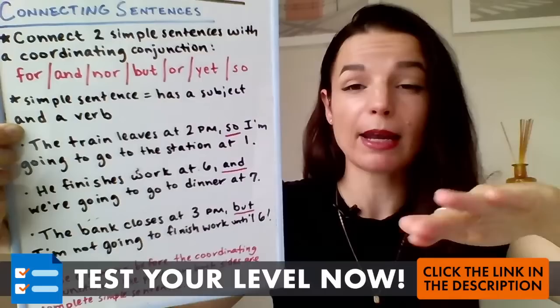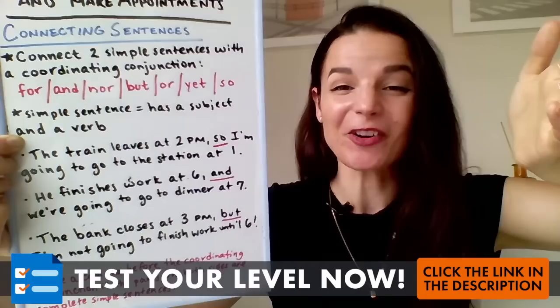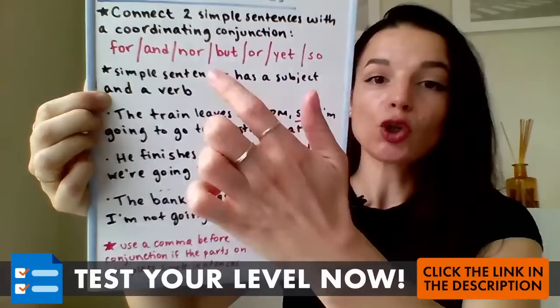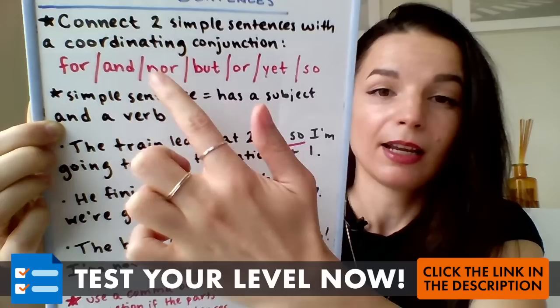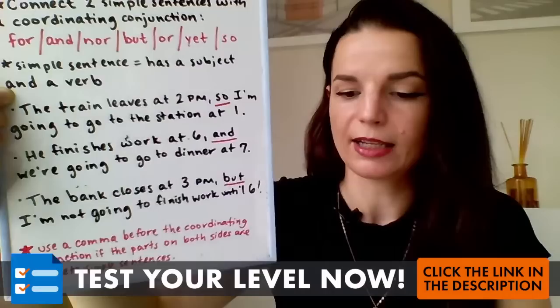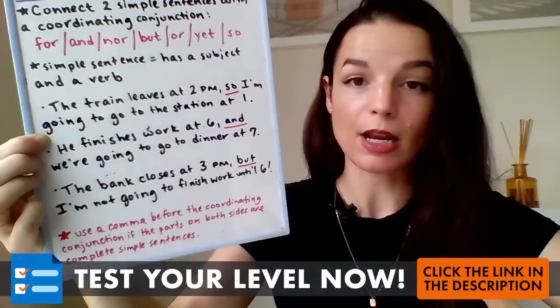What is a simple sentence? A simple sentence has a subject and a verb — the most basic form. 'I ate' — subject and verb. 'He sleeps' — subject, verb. We can connect two simple sentences with one of these coordinating conjunction words, and these words show us a relationship. Most of the time in today's English, we use and, but, or, yet, and so. 'For' is like saying 'because' but sounds old fashioned. 'Nor' means 'also not.' Today we're going to focus on and, but, and so to connect our ideas.